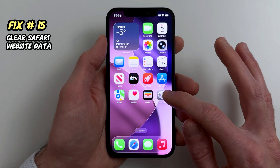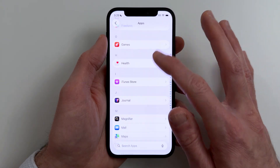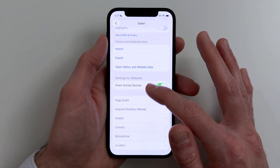Fix fifteen. If Safari feels slow or weird, clear website data. Go to Settings, Apps, Safari, Clear History and Website Data.